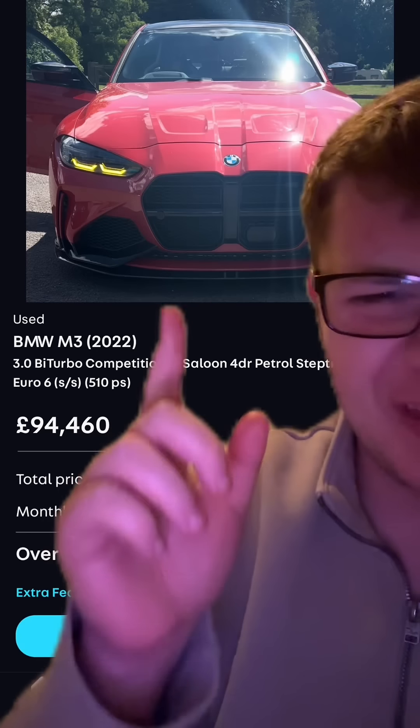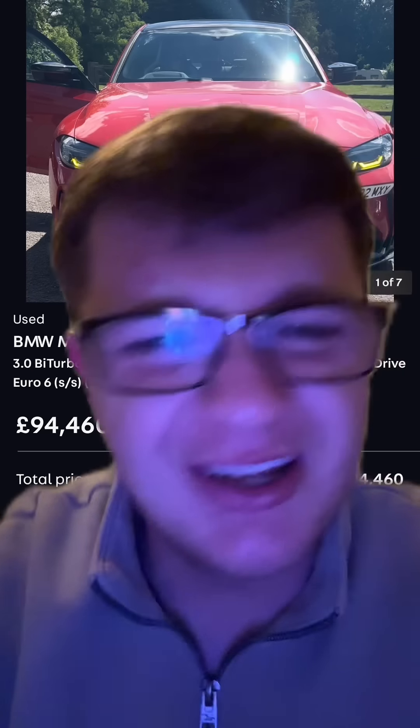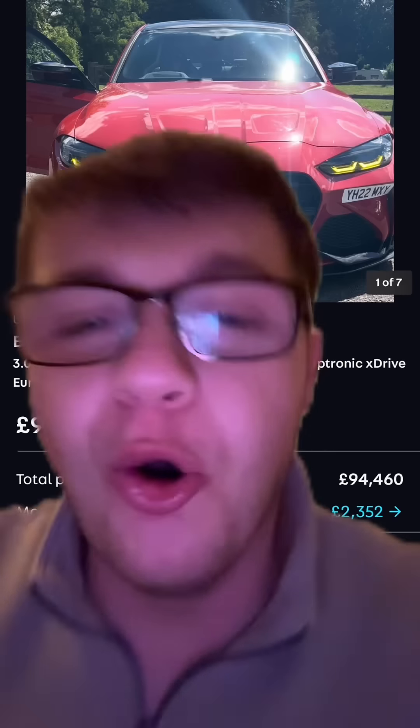Let me know in the comments section why you think this guy's trying to charge £95,000 for a 2022 M3. Has he been smoking some of that good stuff or what? But hey, if you love Matt Armstrong that much and you really want to buy a car that he's actually sat in, it's going to cost you £95,000. Or just give me a little follow for free and you'll be a lot happier.